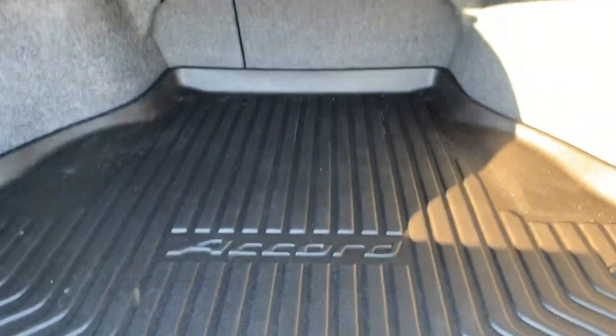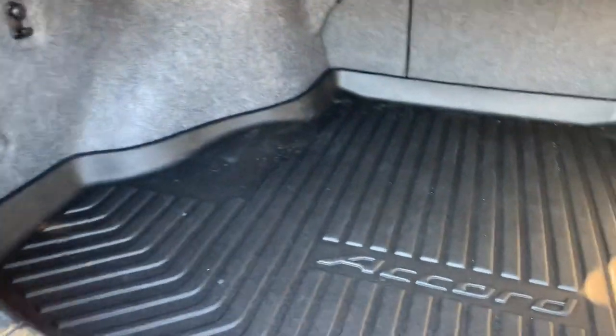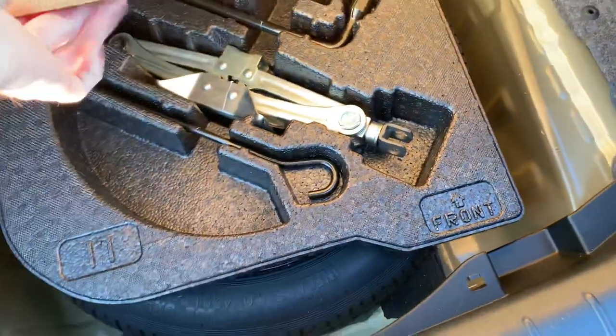You'll have a nice, deep cargo area with an all-weather cargo tray, and a 60-40 split fold-down for the back seat in case you need additional storage area. And underneath this, you'll have access to your spare tire and tool set.